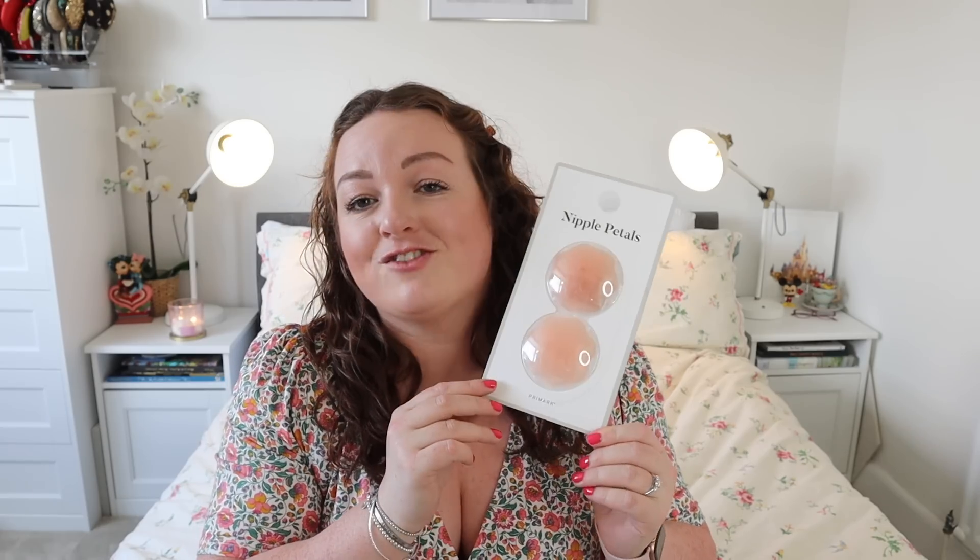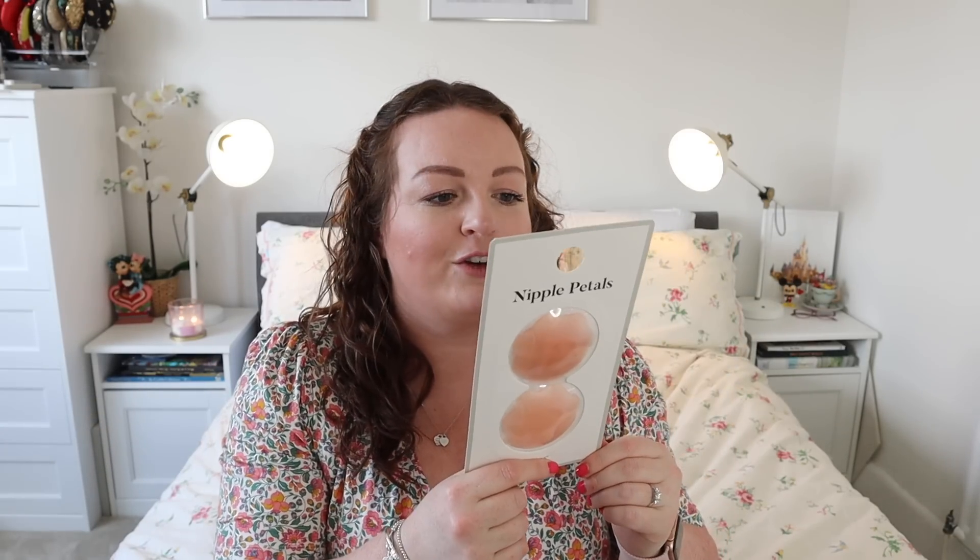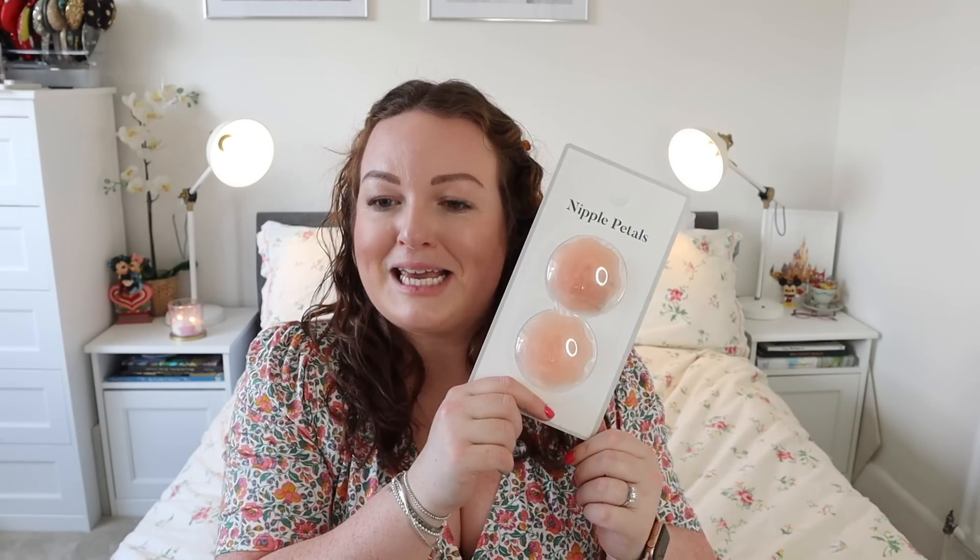I got nipple covers for £2.50. I have a dress that doesn't need a bra and it's a nude colour so I'm going to want these. I'm actually going to hook them on the hook where the dress is to remind myself to pack them when I wear it for an event, a cruise, or whatever. I've never used these before but we will see.